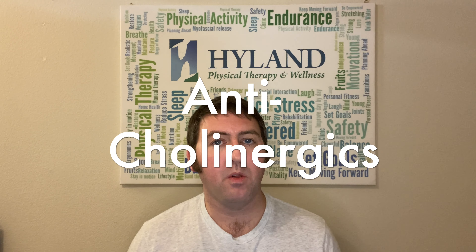Okay, so anticholinergics. Anticholinergic medications block the absorption of acetylcholine — that's a neurotransmitter that's really important for attention and memory, among other things. As you'll see when we talk about side effects, that could be a potential issue.